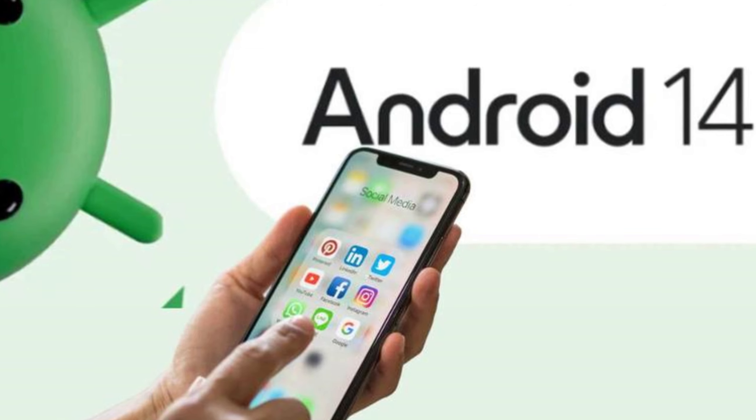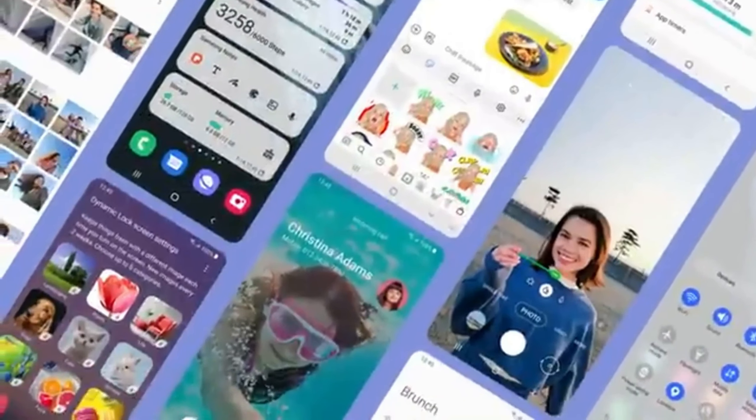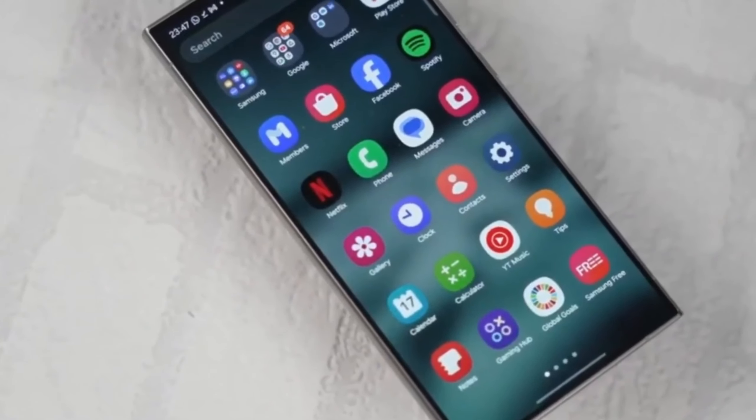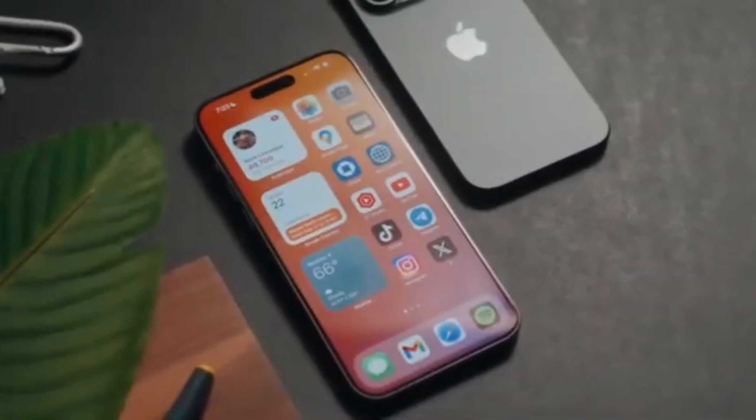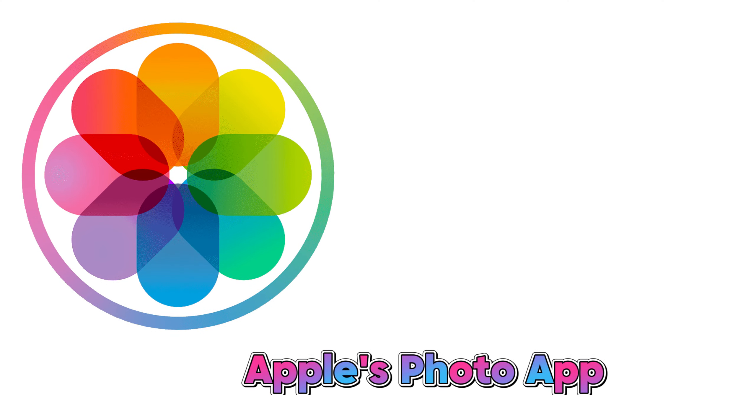This is pretty impressive considering most of us are still on Android 14. The leak suggests some interesting changes in OneUI 7, and some might remind you of iOS 18. We're talking about rounder app icons with a 3D look similar to what Apple might be doing. The gallery app icon is also rumored to get a colorful makeover, echoing the design of Apple's Photos app.